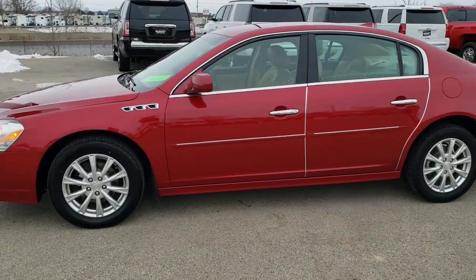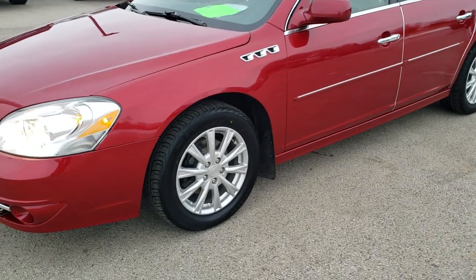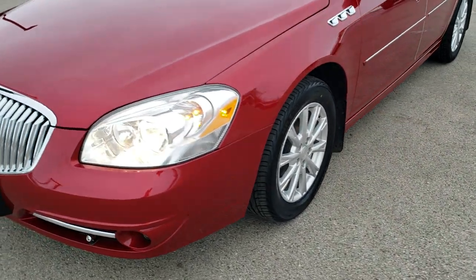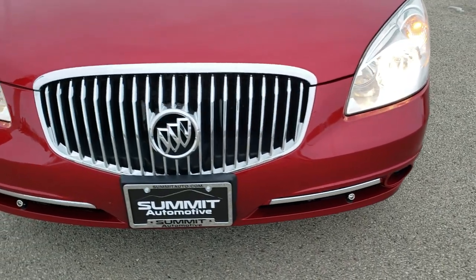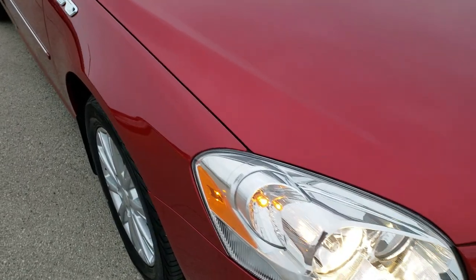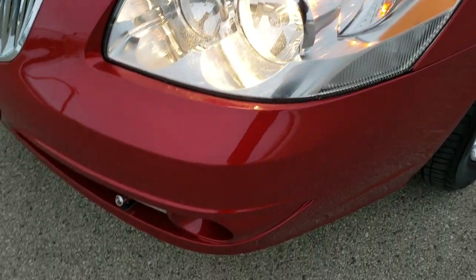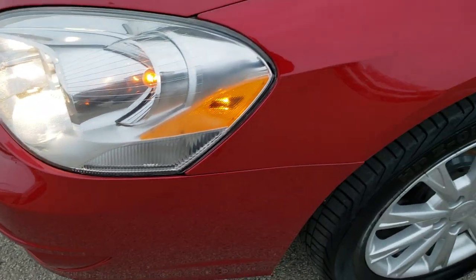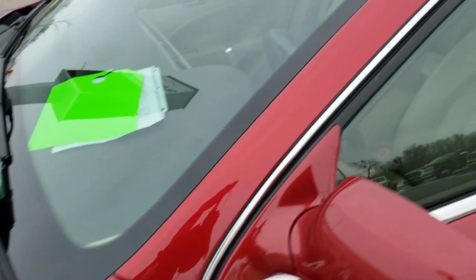This is stock number 9J378B. We are here at Summit Automotive in Fond du Lac, Wisconsin, your new and used car headquarters. Today we are checking out this super clean 2011 Buick Lucerne. This vehicle has the 3.9 liter V6 motor which pumps out 227 horsepower. It has been fully safetied and inspected by our service shop, has a fresh oil and filter change, all the fluids have been checked and topped off, and this car is 100% ready to go.